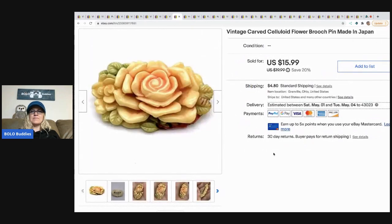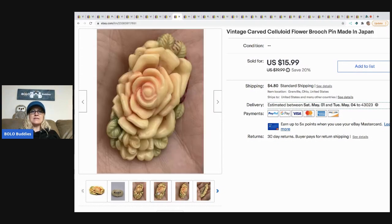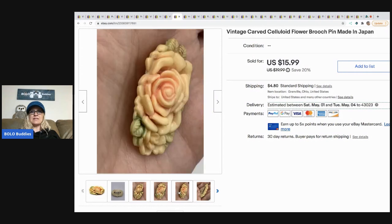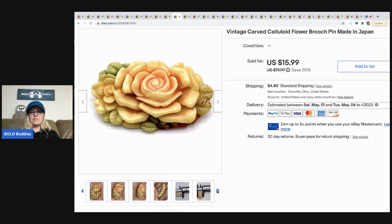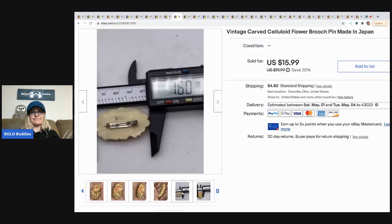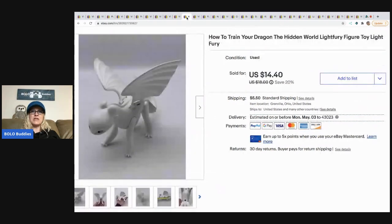The next item is this vintage carved celluloid flower brooch, made in Japan. I had this in a lot of brooches that I was selling as a lot and I decided to break down the lot. I ended up selling this item for $14 on best offer and the buyer paid shipping. This is from my eBay bulk buy purchase — 344 pounds of jewelry — and I have a whole series on that on my channel.